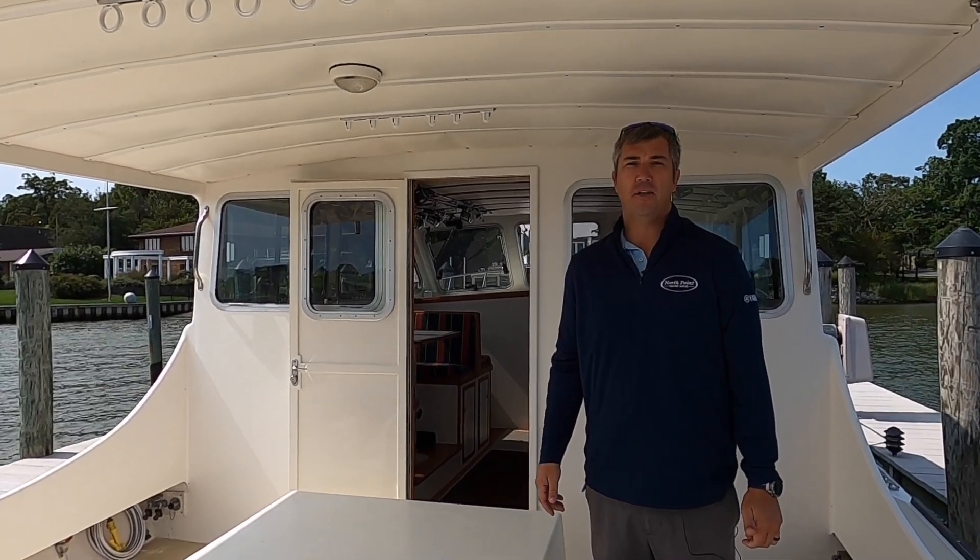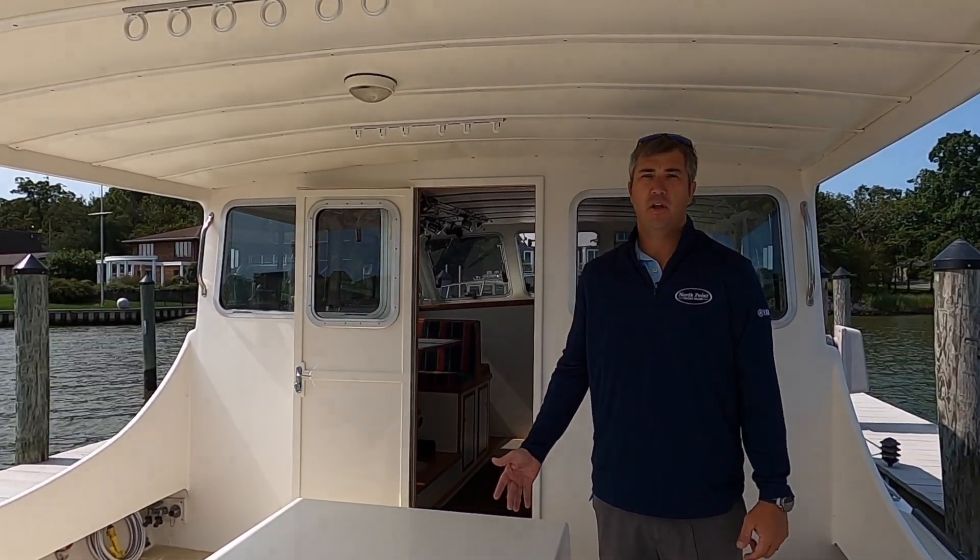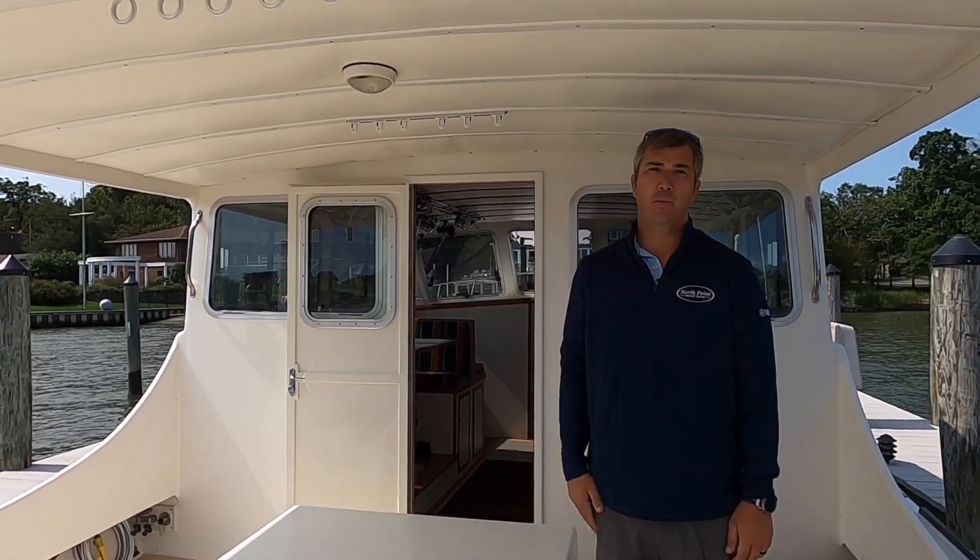Hi, I'm Jack McGuire with North Point Yacht Sales. Step on board this Robins 40 built by Matthews Brothers and check out why this is a Chesapeake perfect boat.